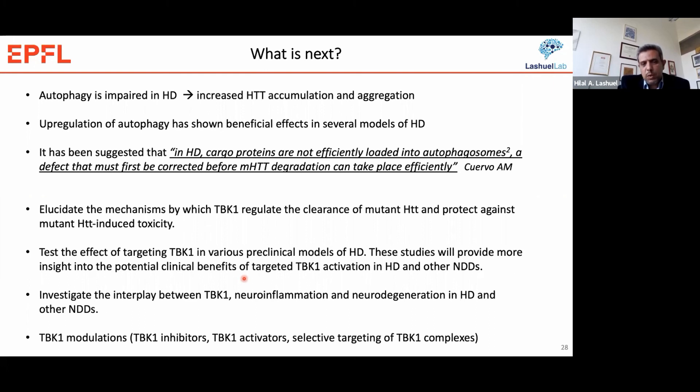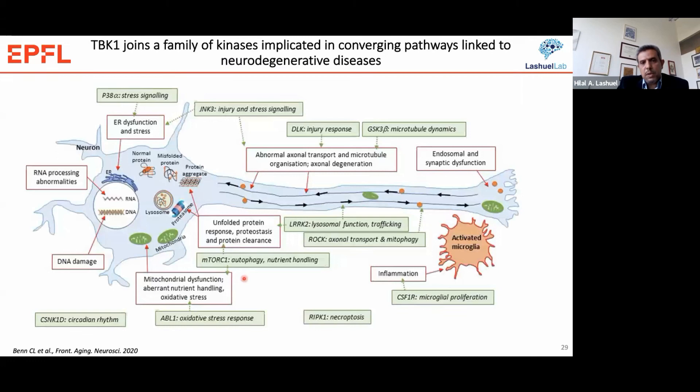We believe these studies will provide more insight into the potential clinical benefits of targeting TBK1, mostly through TBK1 activation, in Huntington and potentially other neurodegenerative diseases. TBK1 is a kinase that plays important roles in innate immunity and neuroinflammation, and neuroinflammation has emerged as a key player in neurodegenerative diseases, so this TBK1–neuroinflammation–neurodegeneration axis is an important one to investigate. The ultimate goal is to find ways to modulate TBK1 levels and activity to achieve this beneficial effect, and since TBK1 exerts its effects through interactions with different complexes, cell-type-dependent targeting of specific TBK1 complexes could offer unique opportunities to upregulate its activity in specific neurons, making TBK1 a new and promising therapeutic target in neurodegenerative disease.